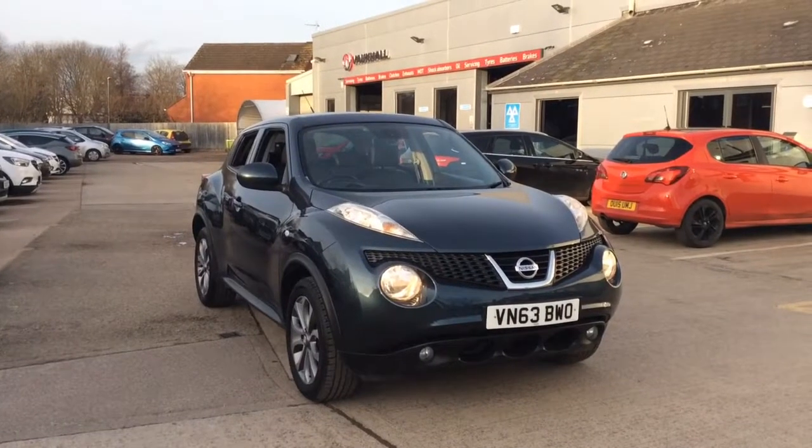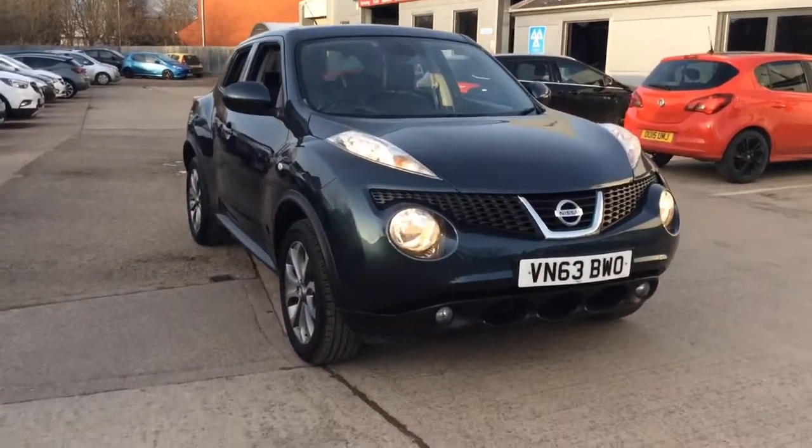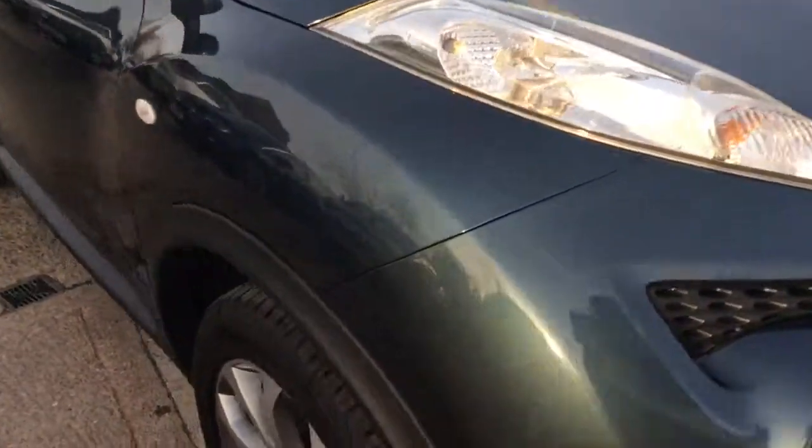Welcome to Bayless Vauxhall. Today we are viewing a 63 plate 1.6 litre Nissan Juke Tekna. This vehicle is finished in blue and comes with daytime running lights as well as alloy wheels.